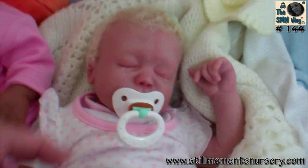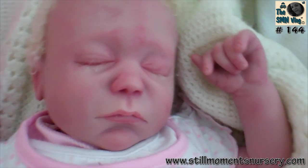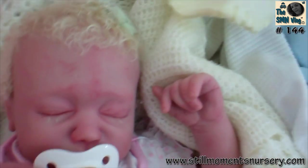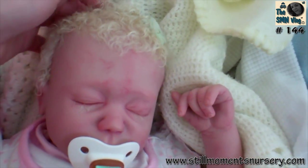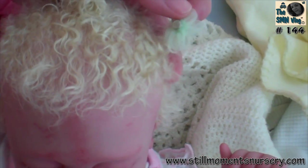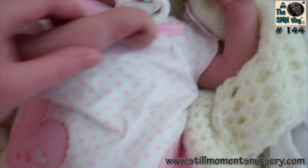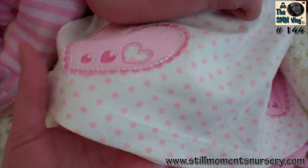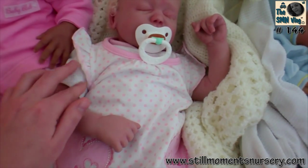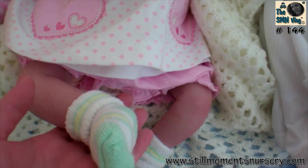And then Ebony, and this little one's still looking for a home. She's a gorgeous little sleeping baby. She's got curly blonde hair which has been hand rooted, and she's got a little magnetic ribbon in her hair. She's going home in the little love heart outfit - a little three-piece with a shirt underneath, little bloomers, and little socks.